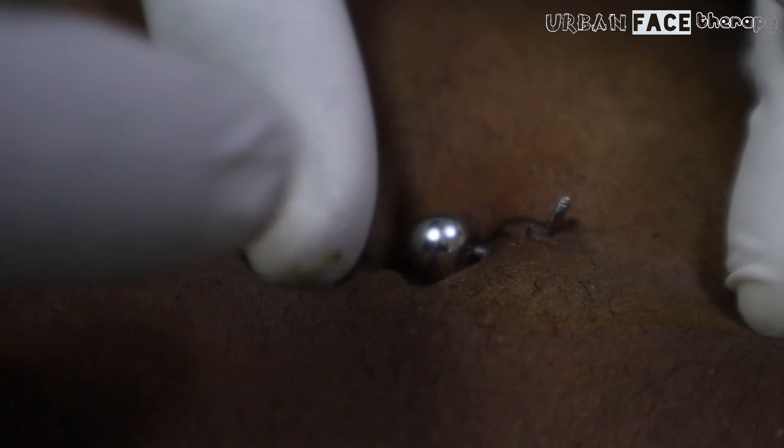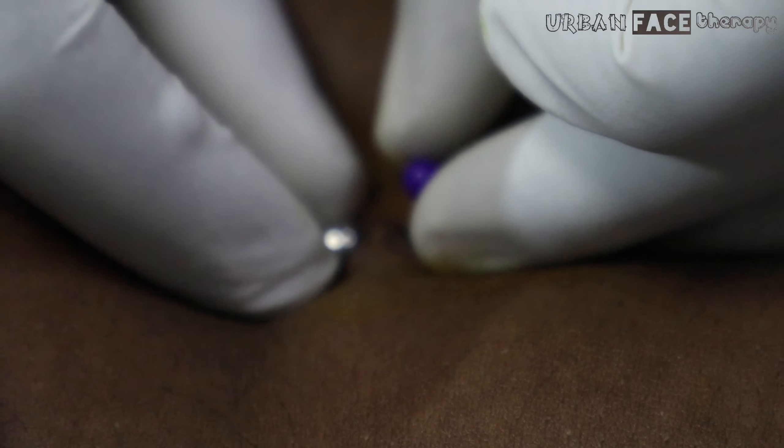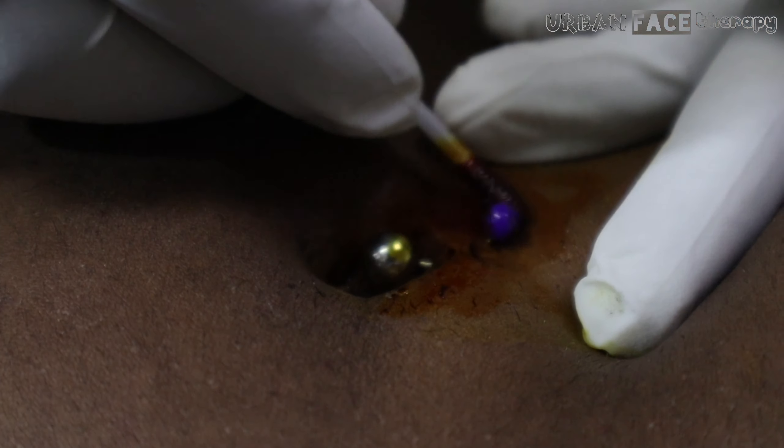So what do you do if this happens to you? Don't let the jewelry reject completely, as this will increase scarring and discomfort. Have the jewelry removed before it falls out or is accidentally torn out. See a skilled piercer for advice promptly, as there are things that can be done in some cases to stop this process.